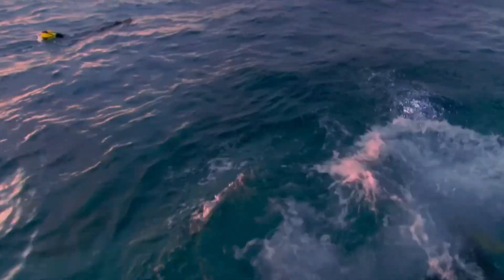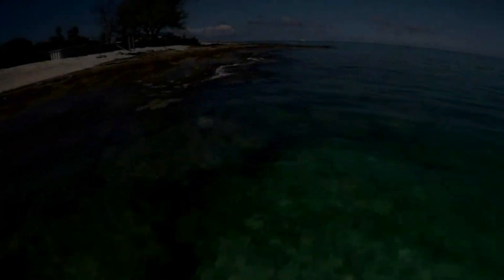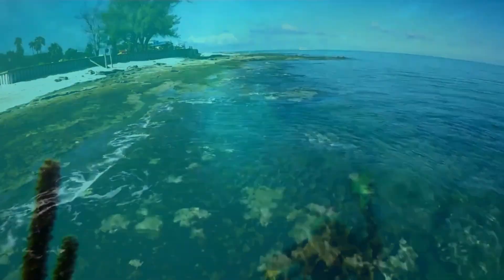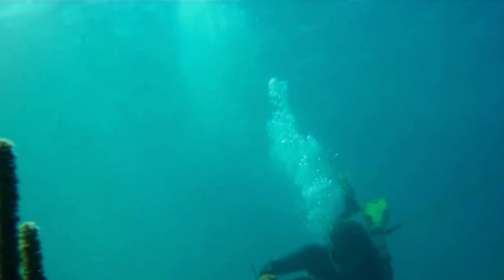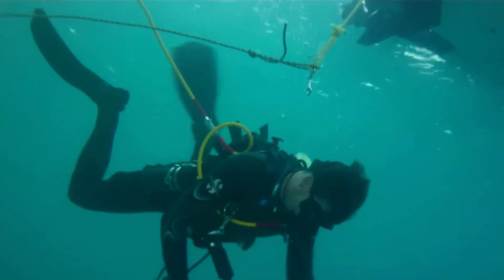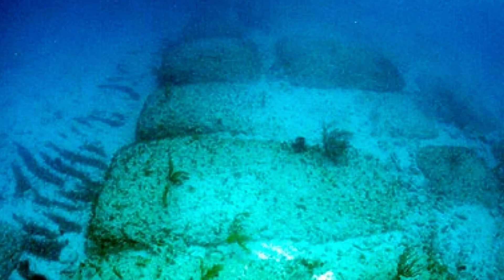Imagine diving into the ocean's depths and discovering the remnants of an ancient world lost to time. The Bimini Road in the Bahamas and the Yonaguni Monument off the coast of Japan are two such enigmatic sites that challenge our understanding of history. Are these submerged structures the work of advanced pre-flood civilizations, or are they simply nature's remarkable creations? Join us as we explore the mysteries of these underwater marvels, delving into the theories and controversies that surround them and uncovering the secrets that lie beneath the waves.